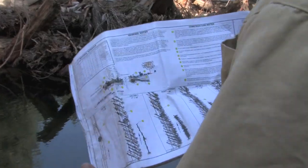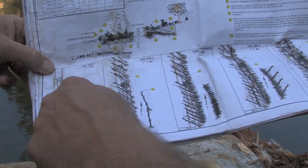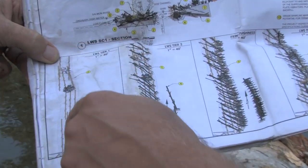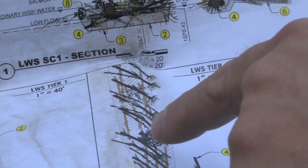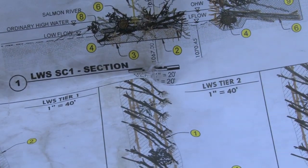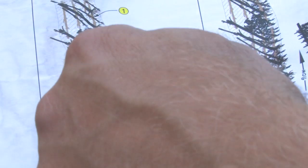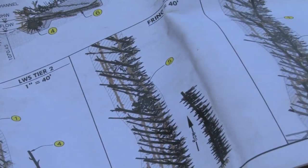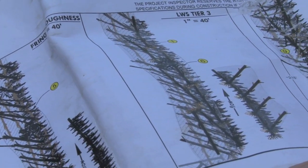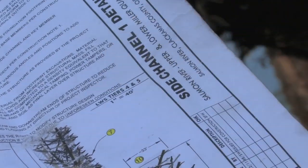First you excavate out the footprint, then place these longitudinal stringers. After the stringers are placed, you come back and place the first deck, which bolts to the stringers using all-thread connections. Then you come back with the next tier, bolt it to this tier, and subsequently build the structure up. Finally there's a roughness treatment — all the sticks you see coming out of the top of the crib.